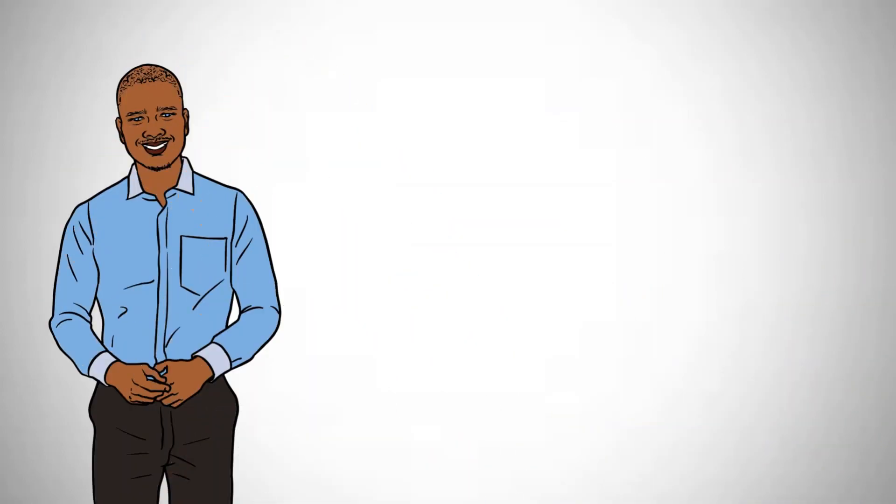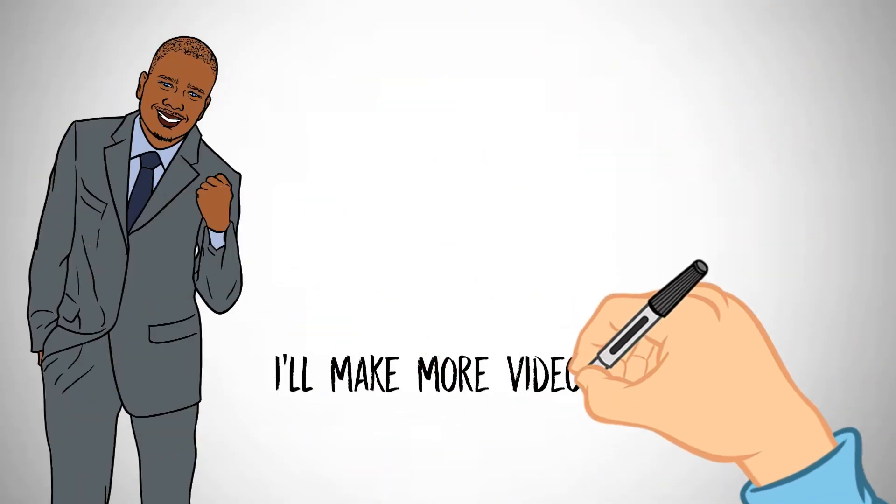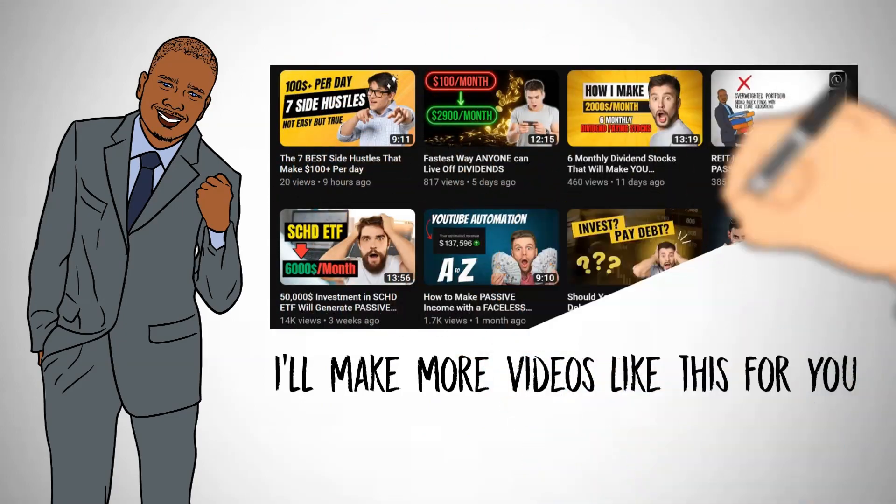If you found value in this video, please consider liking and subscribing. It really helps the YouTube algorithm and allows more valuable content to be created.